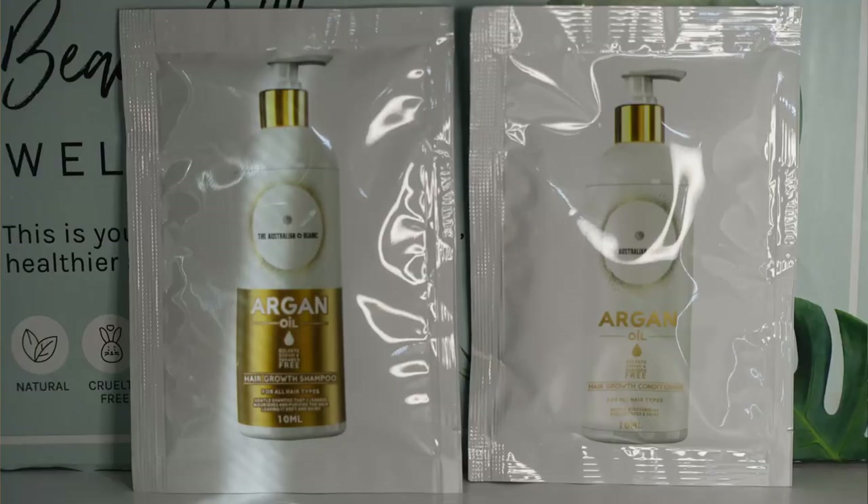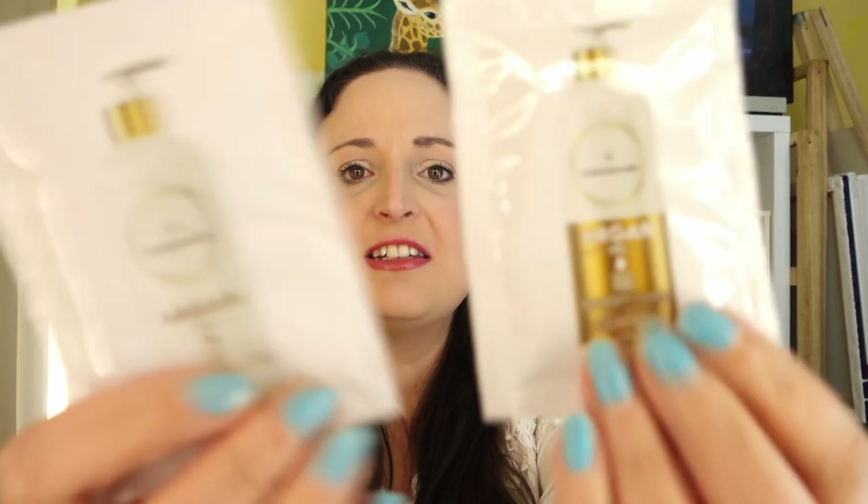Next up we've got a couple of little sachets — a hair growth shampoo and a hair growth conditioner. I'll probably get about one to one-and-a-half uses out of those. I might use one on my hair and the other half on my little girl, who has really fine, super curly hair. Pretty happy with those.